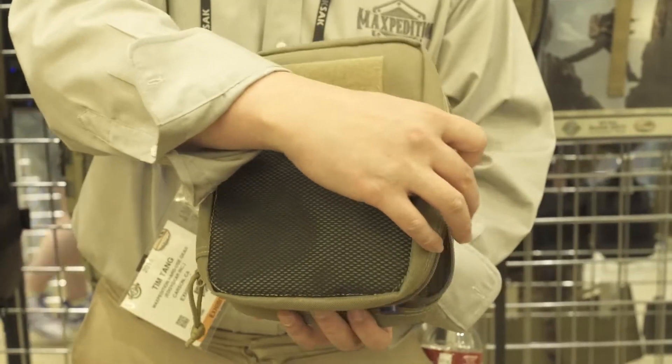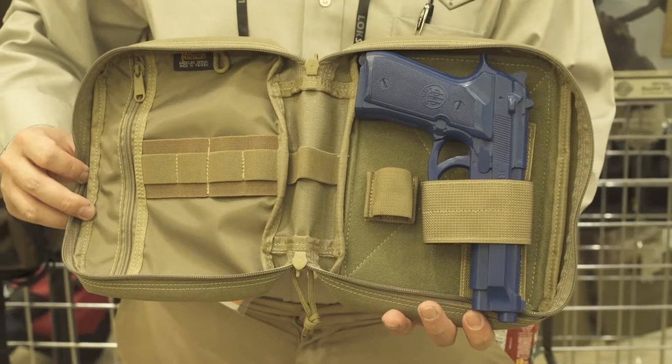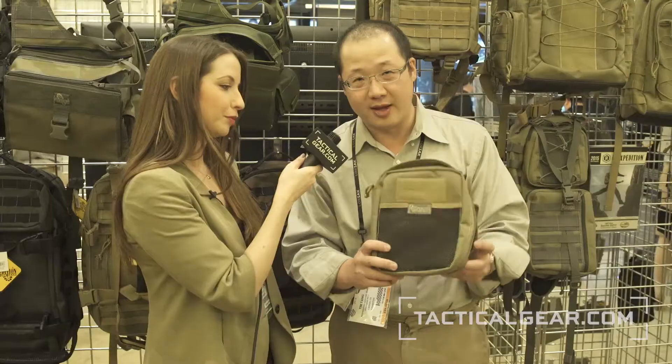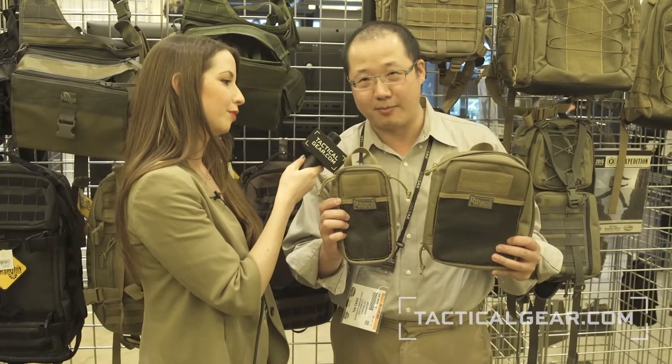And this one on my left is the Chubby. The Chubby's a little bit different — we actually lined one side with Loop and are including a CCW holster and a mag holder, so you can use this pack for concealed carry. This is the Chubby and the Skinny, an expansion of our pocket organizer line.